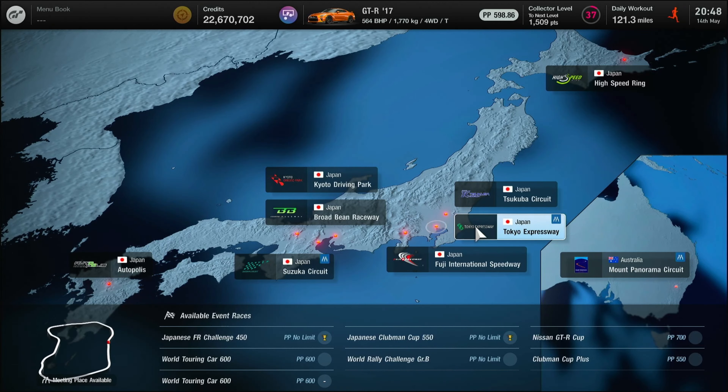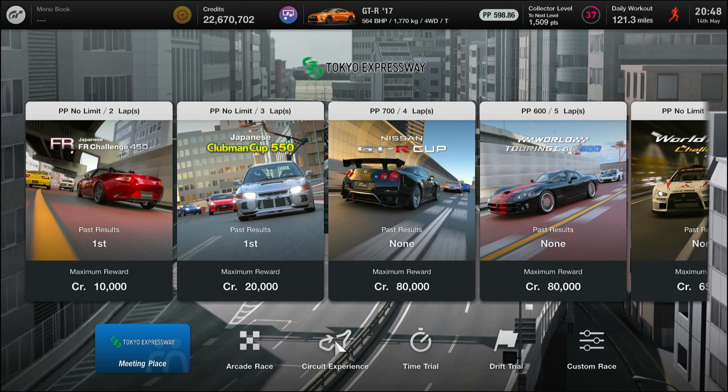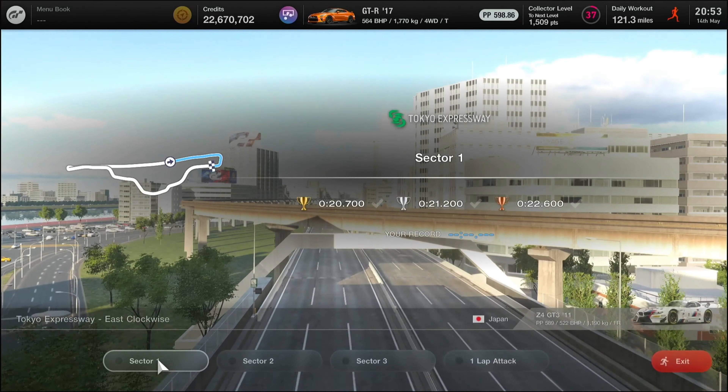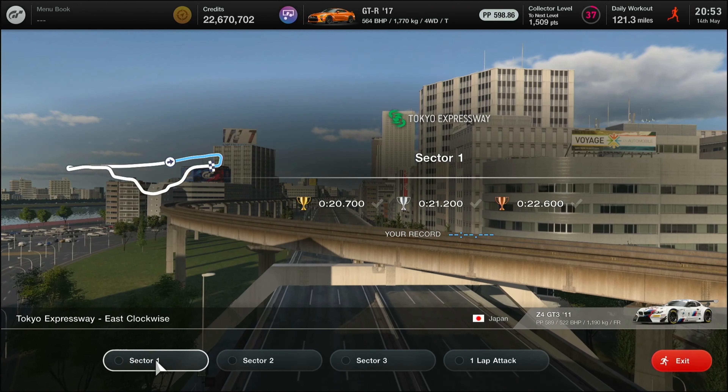Hello folks and welcome back. We're at Tokyo Expressway East Clockwise. We're doing the circuit experience test and this is the first one of them. You can see we haven't won any medals in this one and we've just shown them out of sequence because I was saving Tokyo to be one thing at the end of the process. So we're doing them all together.